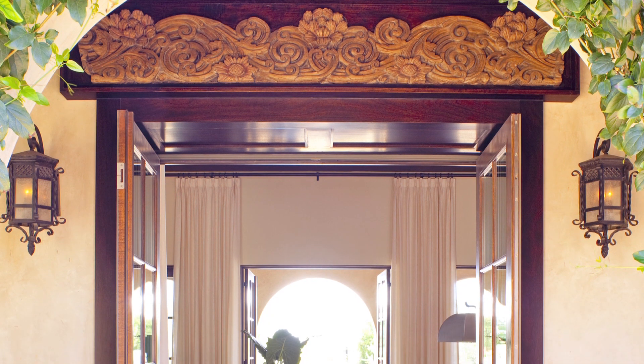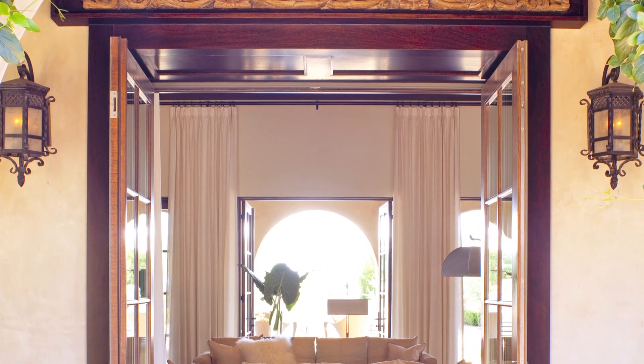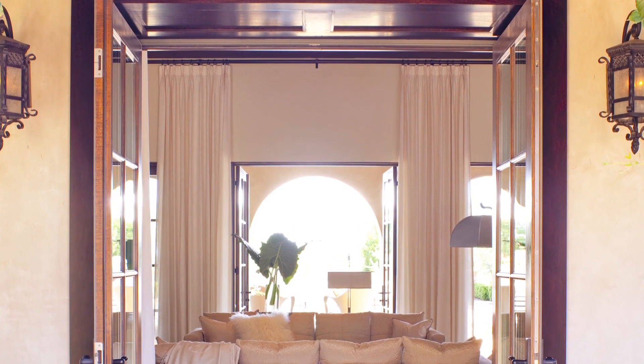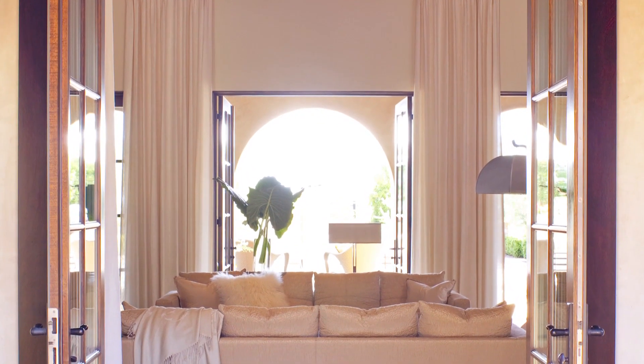But the kitchen was another matter. Its layout and heavy ornate look just wasn't going to work well for the owners. Interior designer Martin Horner has addressed that as part of a full interior renovation of the house.